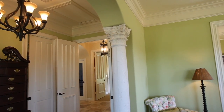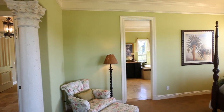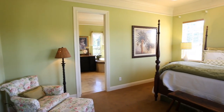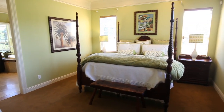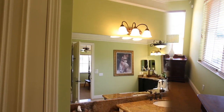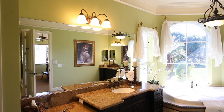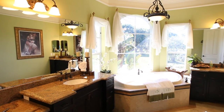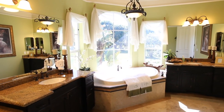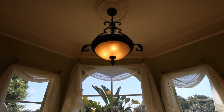The master bedroom is expansive and easily accommodates oversized furniture. The old world master bathroom is large and includes two individual granite counter vanities, an additional makeup vanity, all custom cabinetry, deep jetted tub, Roman shower, and private water closet.